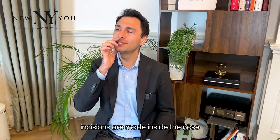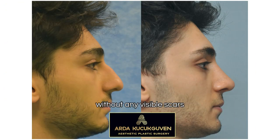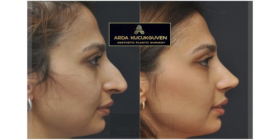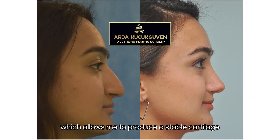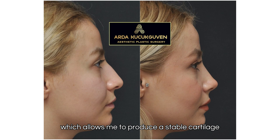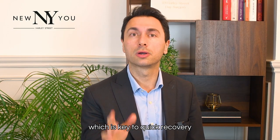Hello, I'm Dr. Arda. In closed rhinoplasty, incisions are made inside the nose, which allows for a quick recovery without any visible scars. I've spent years perfecting my unique approach, which allows me to produce a stable cartilage framework with good skin control, which is key to quick recovery and long-lasting natural results.